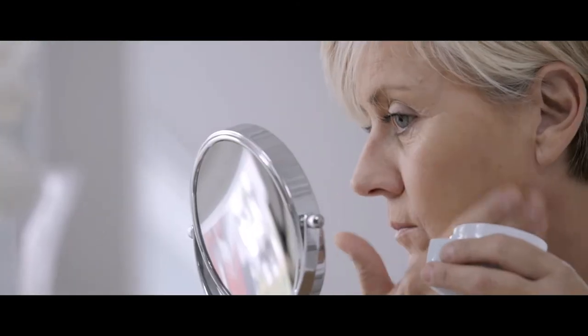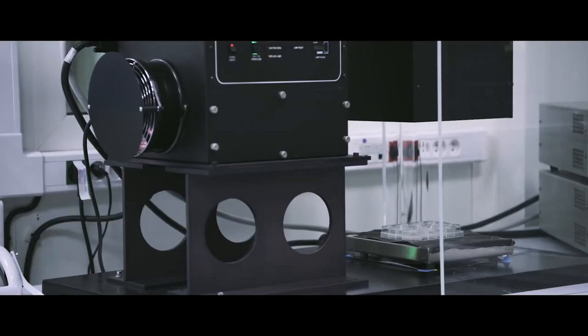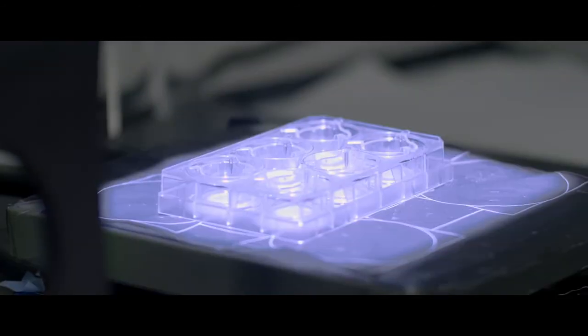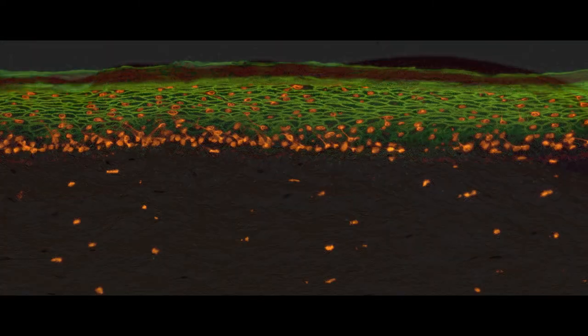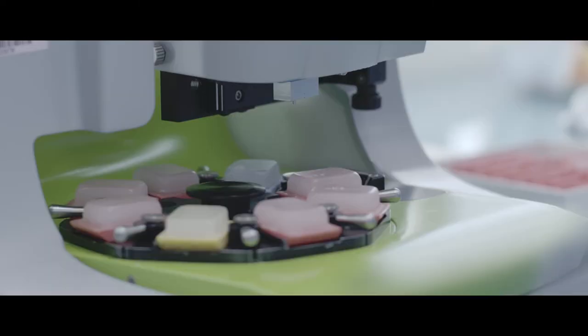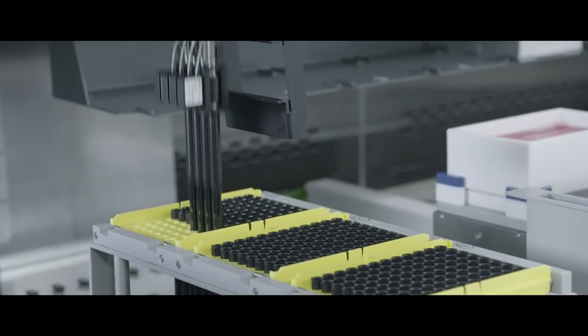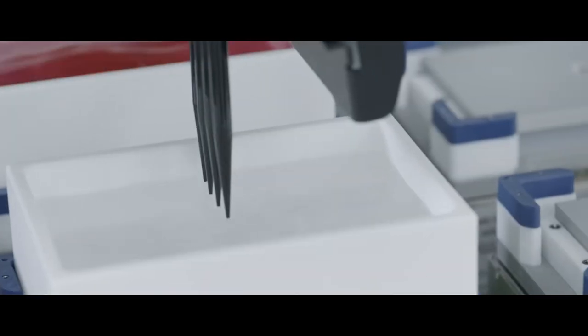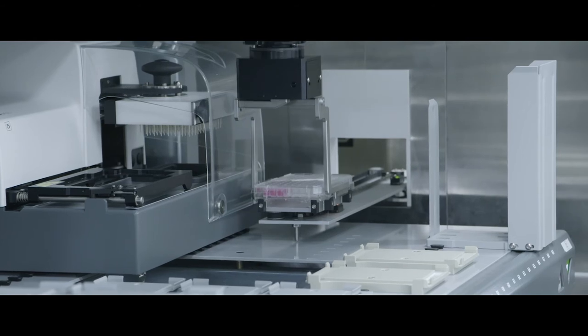In terms of efficacy, for example in the area of anti-aging, reconstructed tissues allow the selection of the most relevant active ingredients by locating and quantifying epidermal and dermal markers. Robotic imaging, molecular biology, and flow cytometry platforms will quickly identify molecules of interest and select the active ingredients of the future for clinical trials.